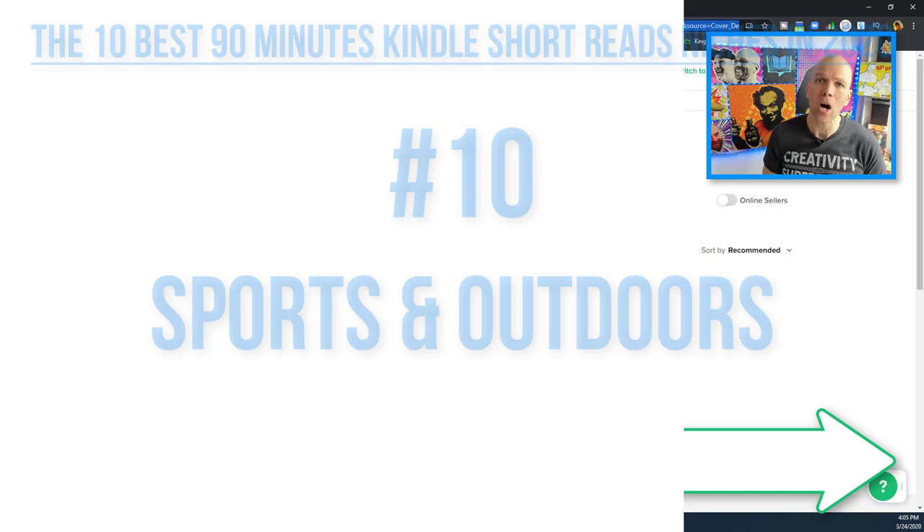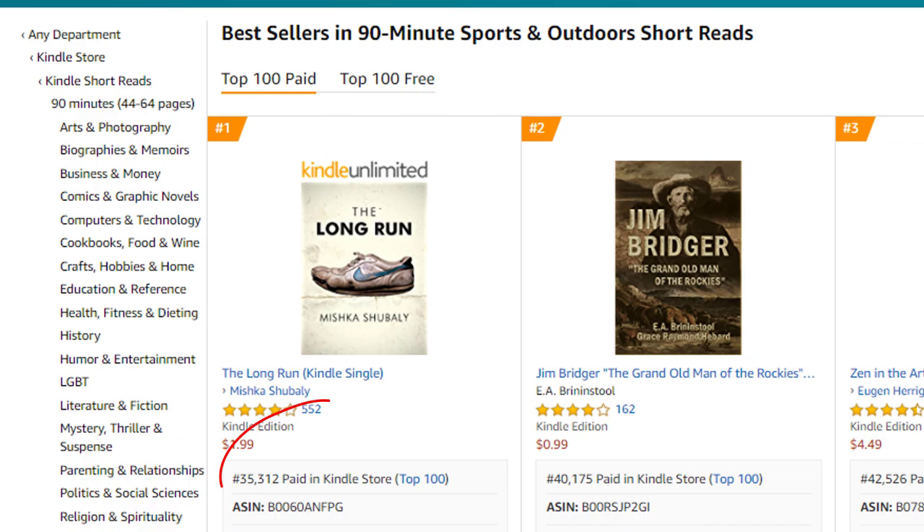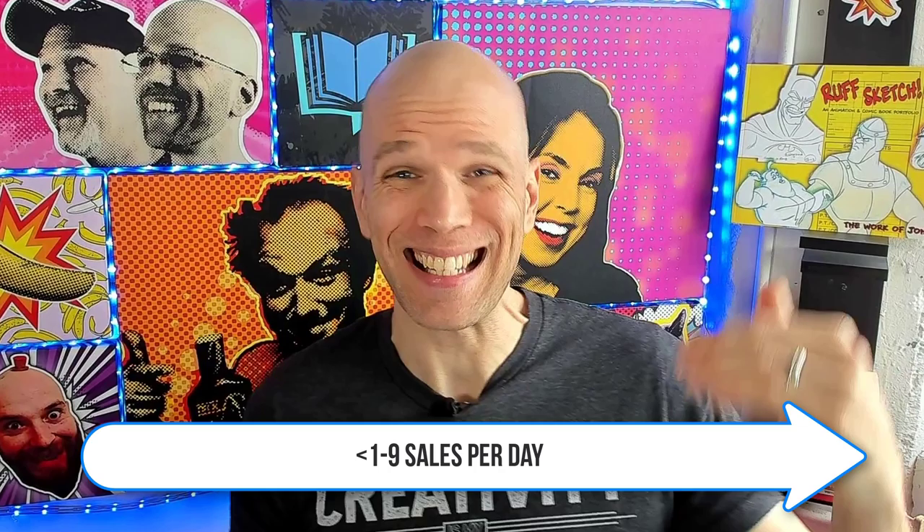Number ten: 90-minute sports and outdoors short reads. Holding the very top at number one is a book at 35,300, and scrolling down to number 10, there's a book at about 102,251 — towards the top of my comfort range. Some books here are actually placed in health, fitness and dieting, which is super competitive right now, so they've migrated over. It'll take roughly about one to nine sales per day — super achievable, especially with the right marketing and promotion behind it.